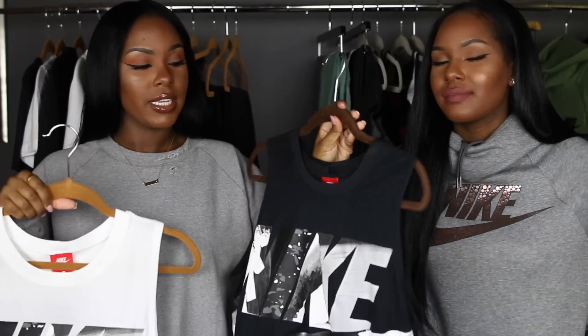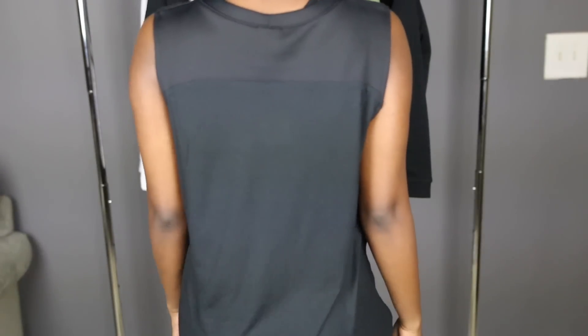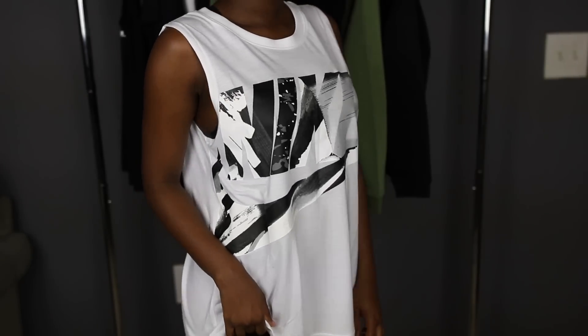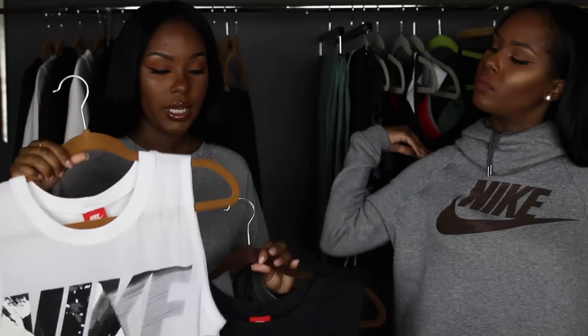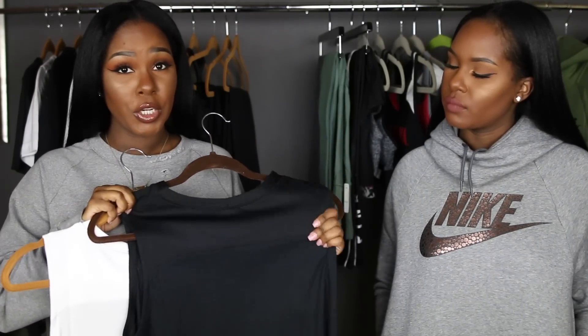I also got these tanks — again, black and white. They have a Nike design with a really cute design inside the Nike word. I like to be simple when I'm working out and I'm obsessed with muscle tees because I get hot really fast when I work out. It also has a little detail on the back — a really soft, silky, stretchy neoprene fabric at the top back part, giving a nice contrast. Moving on to Nordstrom, I got some more Nike stuff.